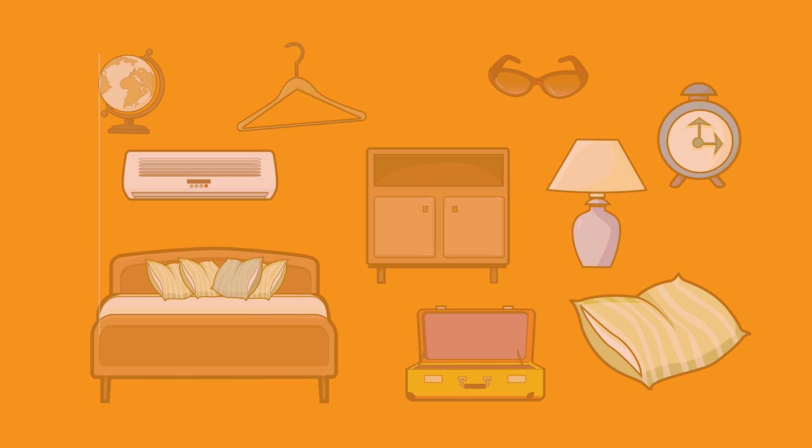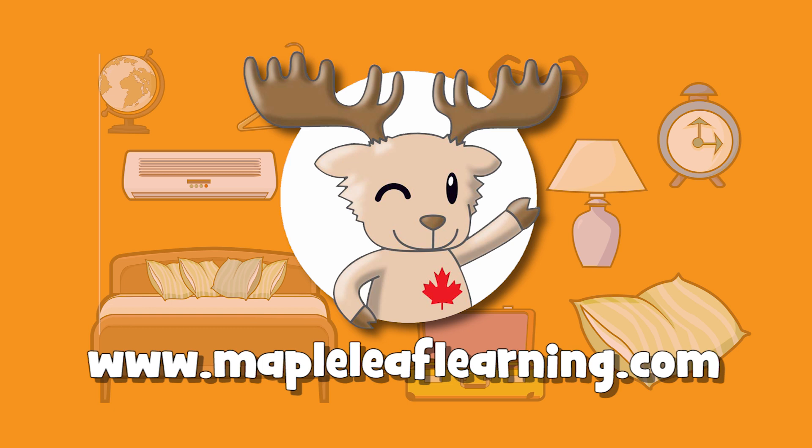You can find these flashcards and many, many more at www.mapleleaflearning.com. Please come by and check out the site, okay? I'm sure you'll find lots of wonderful things to use in your classroom. Anyways, until next time — happy teaching! Goodbye!